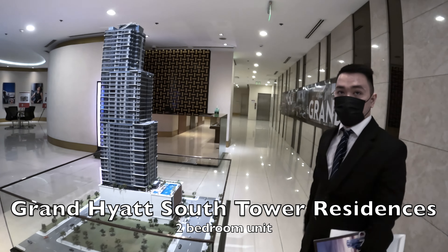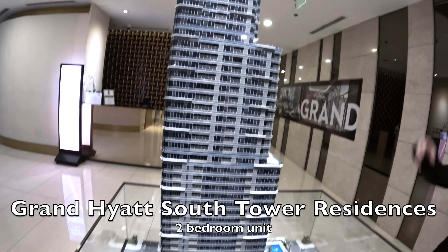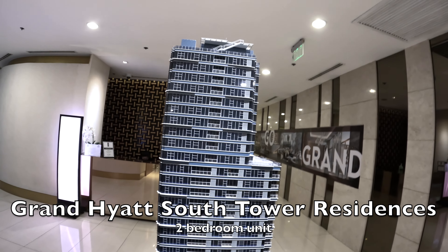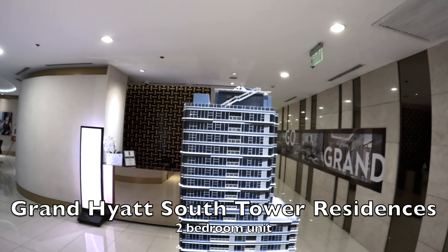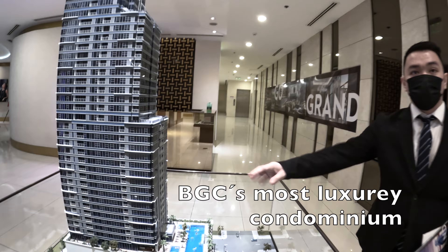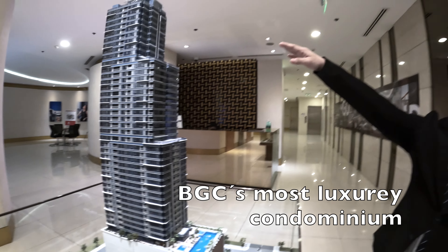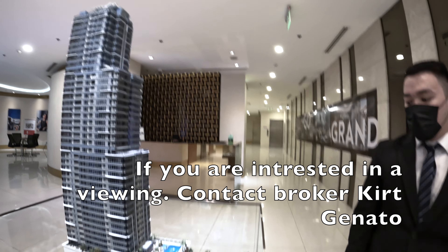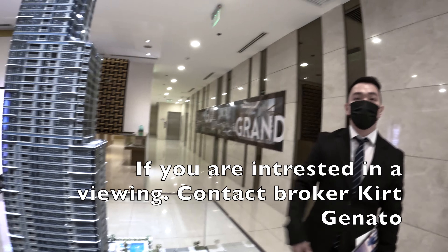This is the Grand Hyatt South Tower Residences, it's 50 floors, and on top there's a helipad. Residential starts from the 8th floor up to 25 — low density is 8 units per floor for the low zone, then mid zone has 4, then high zone has 2 units per floor. For the ground floor and second floor, we have retail.